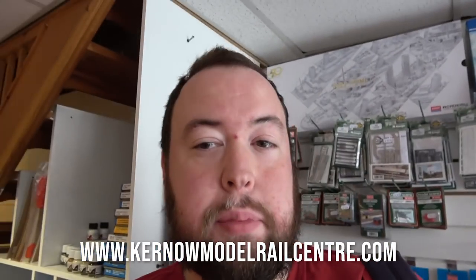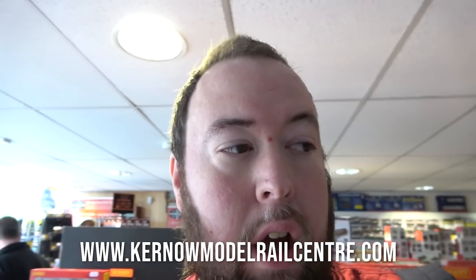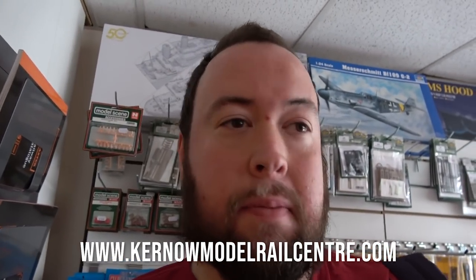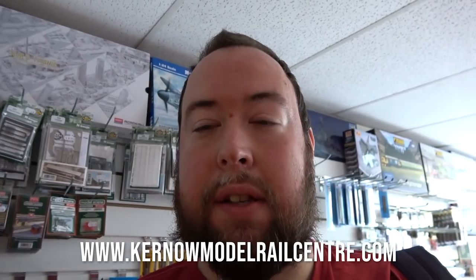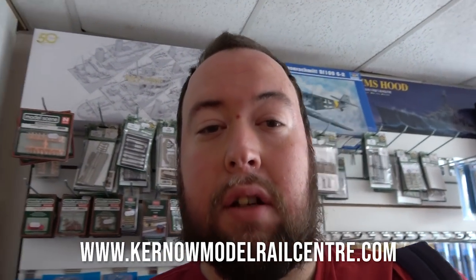I'd like to thank everybody for the chance for the interview and thank you to the model shop for allowing me to film in here. The details will be in the description below. It's a brilliant little shop - if you're in Guildford, come in and visit. Or if you're in Cornwall, visit the Cornish branch. I want to thank everybody for taking part in this video. I'll see you all next time. Thank you very much.